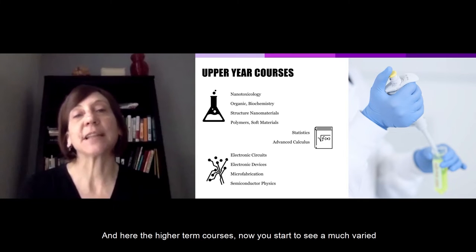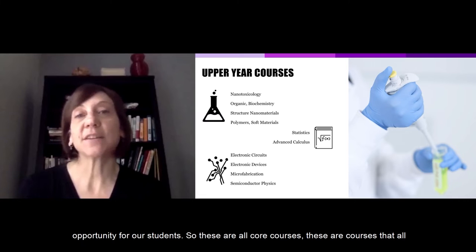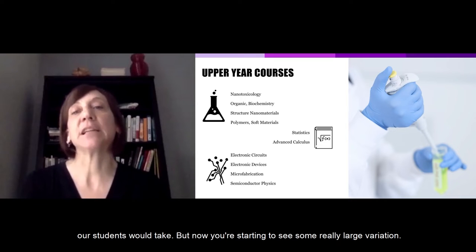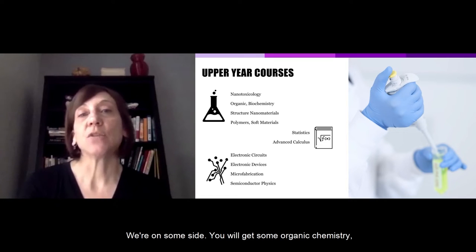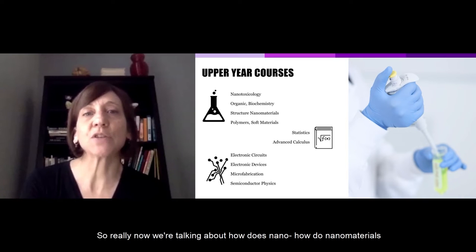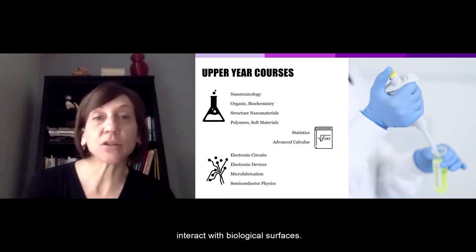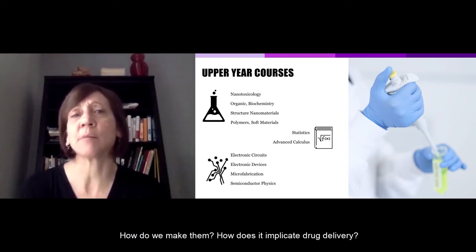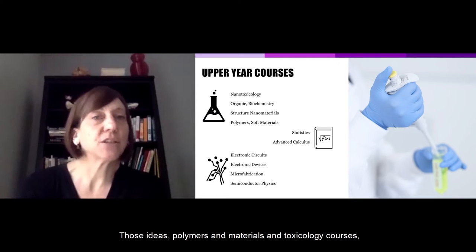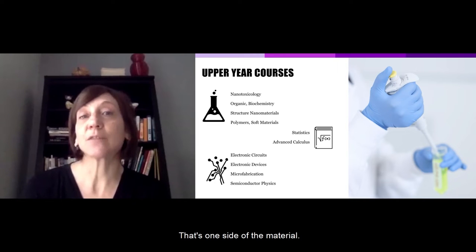In the higher-term core courses, you start to see much more variety. All students take these courses, but now there's real variation: on one side, organic chemistry, biology, and biochemistry — looking at how nanomaterials interact with biological surfaces, how we make them, implications for drug delivery, polymers and materials, and toxicology courses examining adverse effects of exposure.